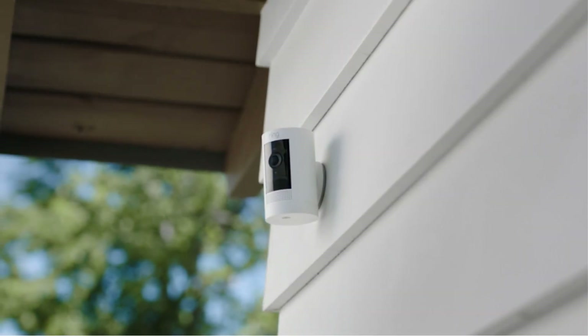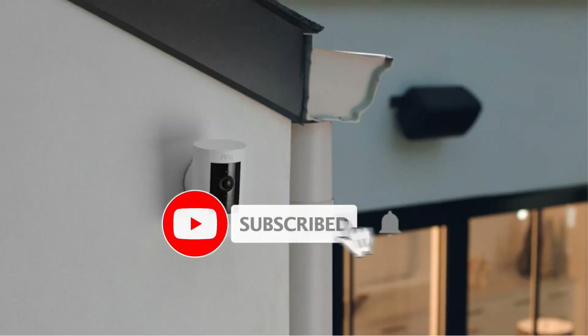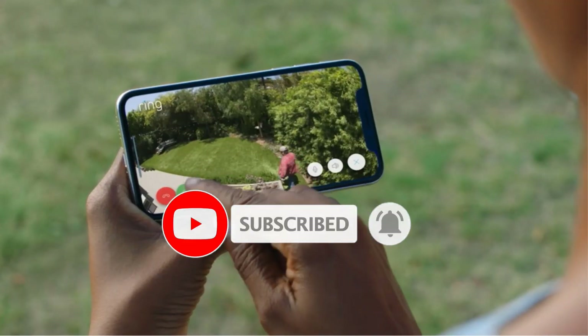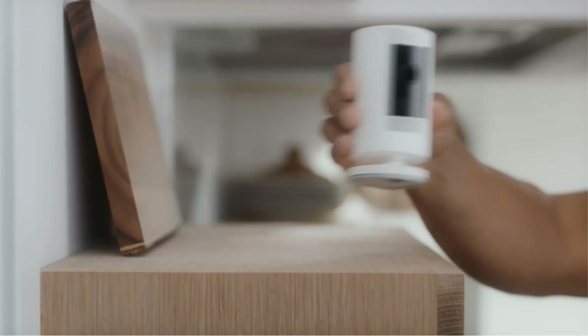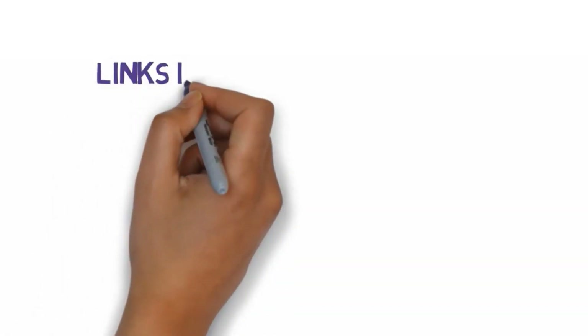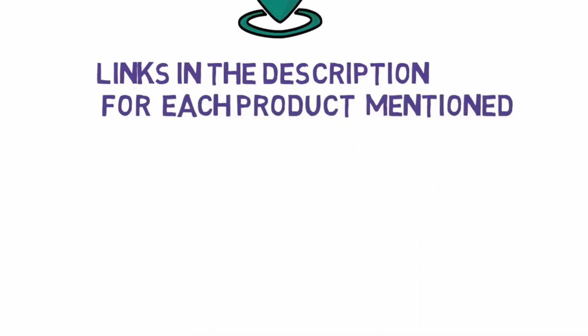Are you looking for the best wireless security camera? In this video we will look at some of the best wireless security cameras on the market. We have included links in the description, so make sure you check those out to see which one is in your budget range.